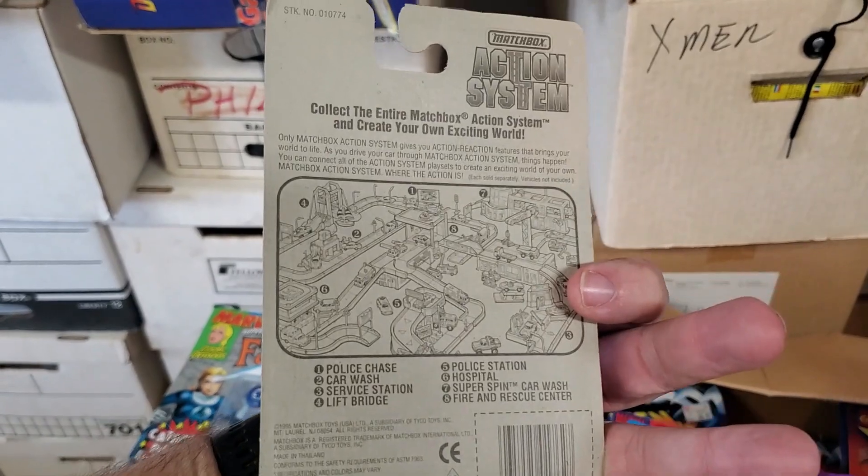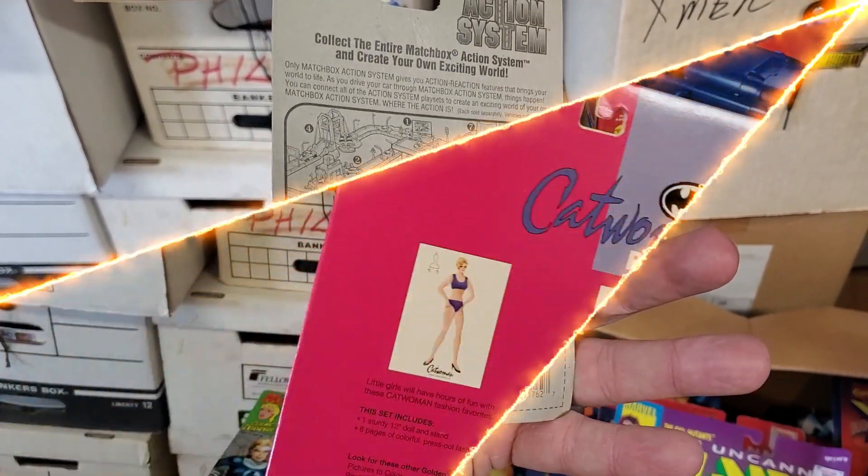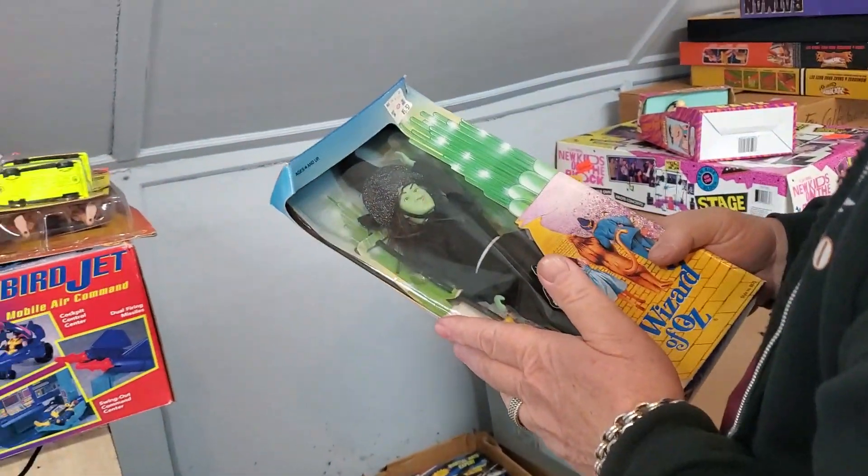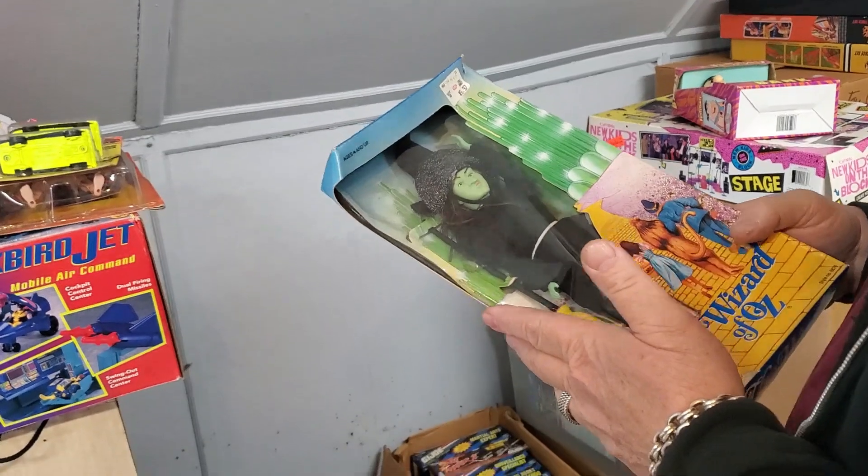Super rare at the time. Catwoman paper doll. And then these — The Wizard of Oz. Her poor face is squished.